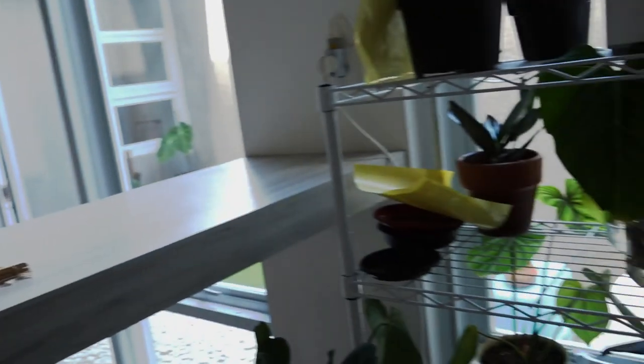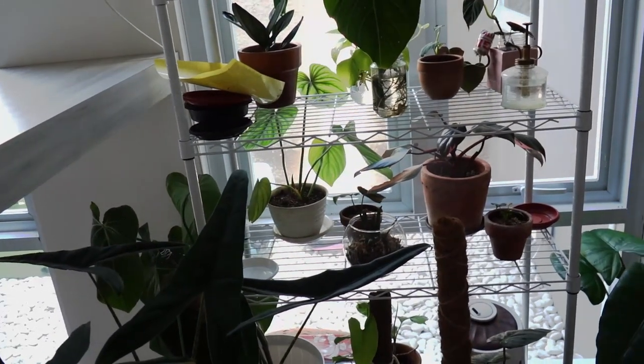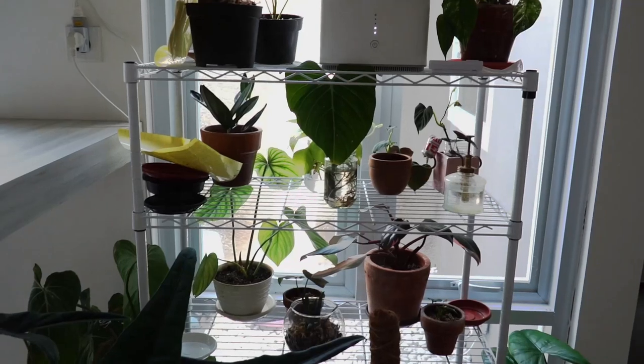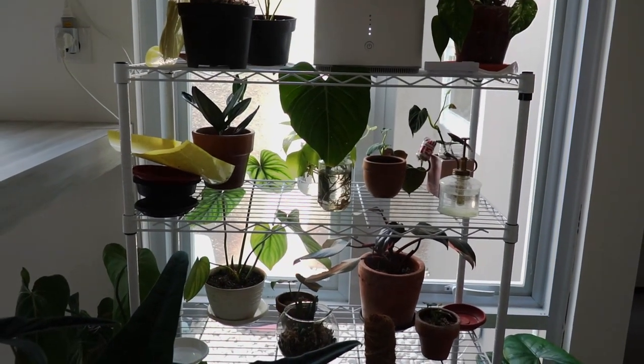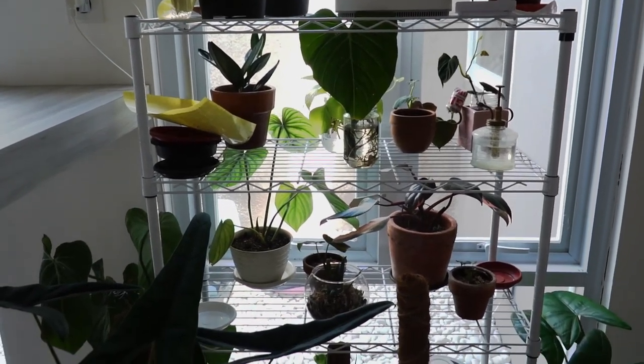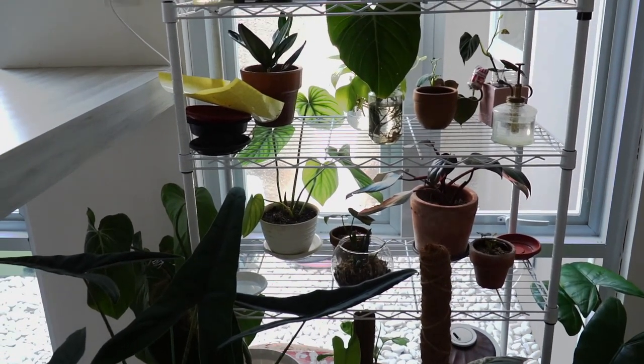The current setup for now — the lighting is not very good, so I'm gonna redo everything once I do a proper new house plant tour. Something like that.